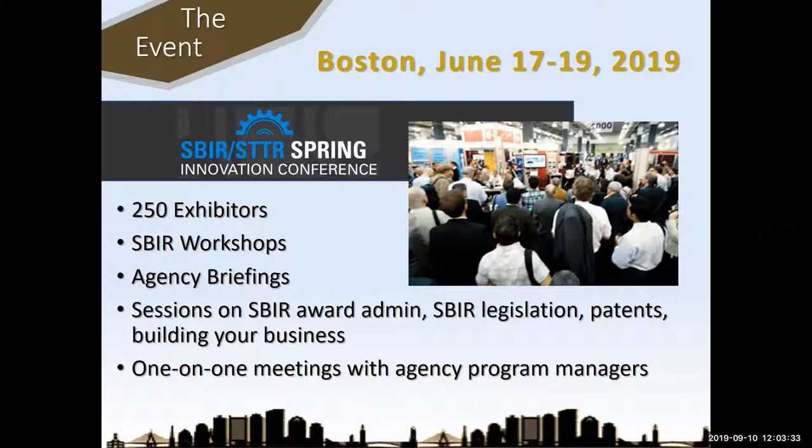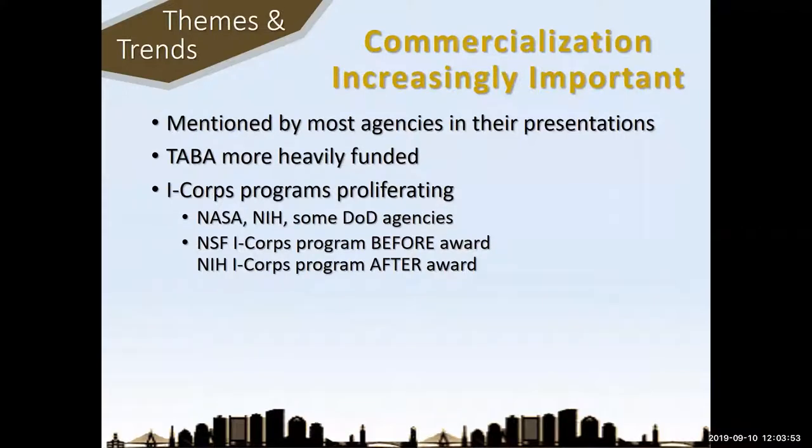I'll talk first about some general trends that span several sections, then later some specific tidbits I picked up, and in the middle I'll talk specifically about the project pitch from NSF because everybody's interested in this new project pitch and how it's going to work. One of the main trends: commercialization is increasingly important. More and more you have to show that you're a business and you've got business sense, not just a technology — and this is a long-standing trend.